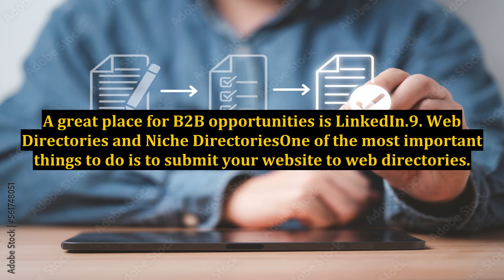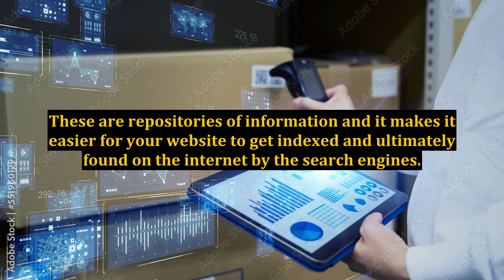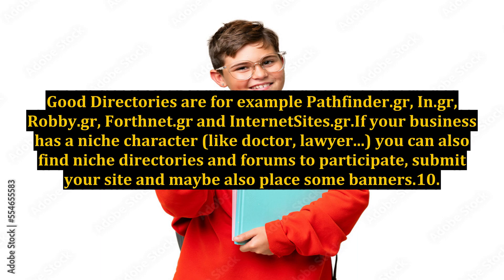A great place for B2B opportunities is LinkedIn. Tip 9: Web Directories and Niche Directories. One of the most important things to do is to submit your website to web directories. These are repositories of information and it makes it easier for your website to get indexed and ultimately found on the internet by search engines. Good Greek directories include Pathfinder.gr, In.gr, Robby.gr, Forthnet.gr, and Internetsites.gr. If your business has a niche character, like a doctor or lawyer, you can also find niche directories and forums to participate in, submit your site, and maybe place some banners.